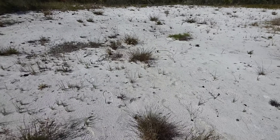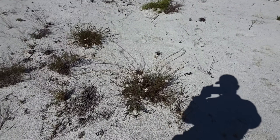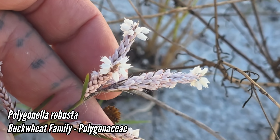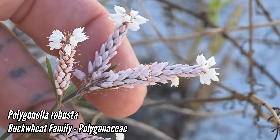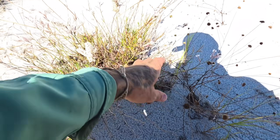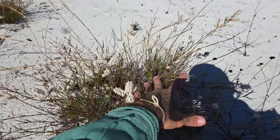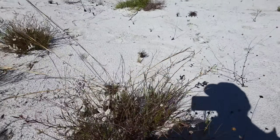Turning around and stepping onto the nearly blinding sugar sand — let's look at Polygonella robusta because I love this plant. Oh yeah, look at that — a big stunner. The flowers up top are wide open; the flowers down below are being a little shy. And it has those almost linear leaves.